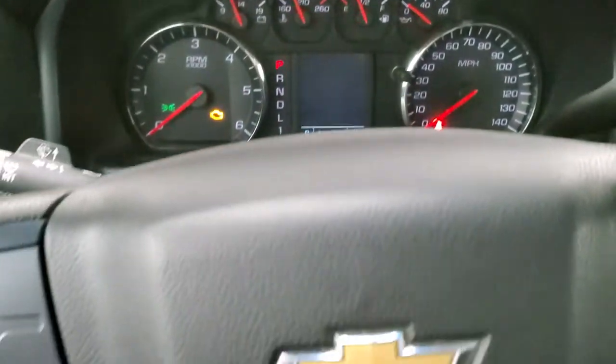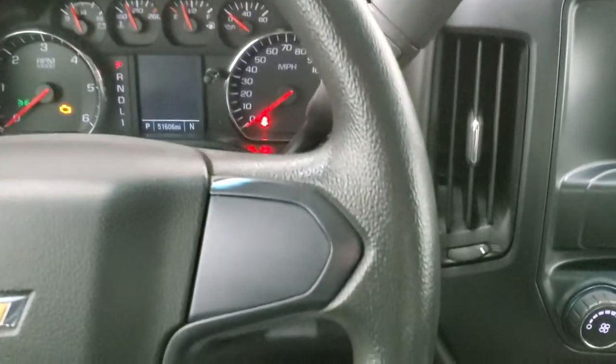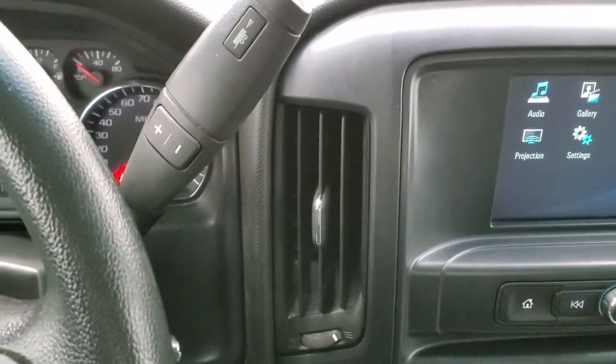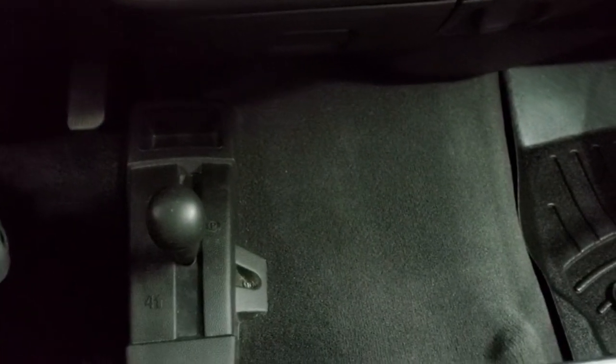The instrument cluster is very nice and clean. The steering wheel is in nice shape — no major rips, tears, or excessive wear. It does come with the six-speed automatic transmission with the optional tap shift. Your 4x4 shifter is on the floor, and that flooring is carpeted.